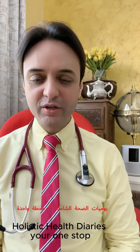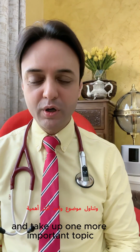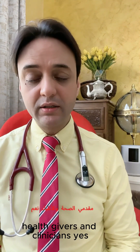Hello and welcome to Dr. Shah's Holistic Health Diaries, your one-stop destination for all the latest healthcare insights. My dear friends and folks, today we're going to turn the page and take up one more important topic. Today we're going to focus and shed light on a topic which is equally important for parents, health givers, and clinicians.